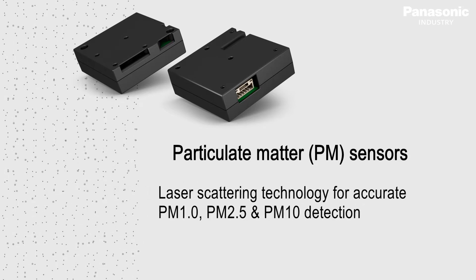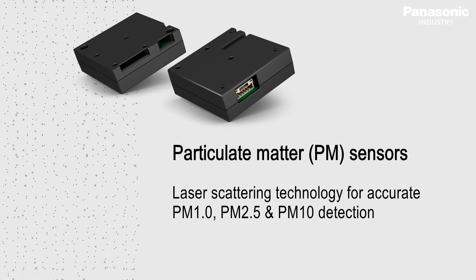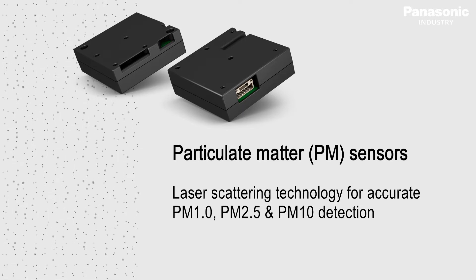Based on laser scattering technology, the sensor guarantees an accurate detection of atmospheric particles classified as PM1.0, PM2.5 and PM10.